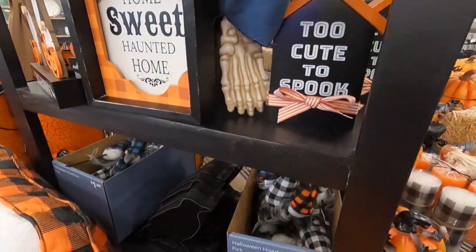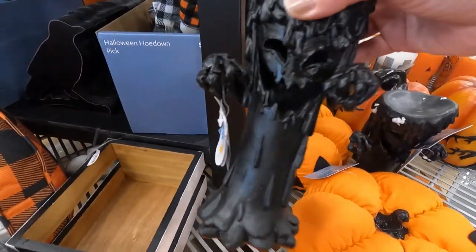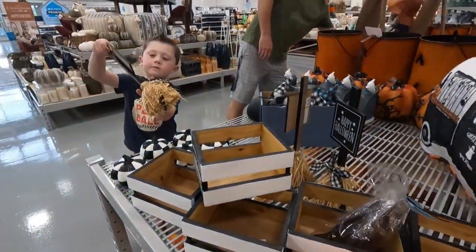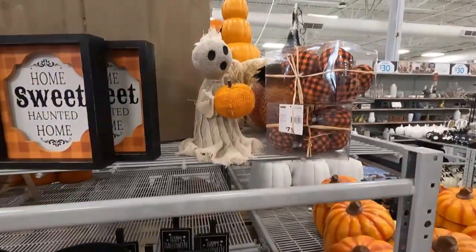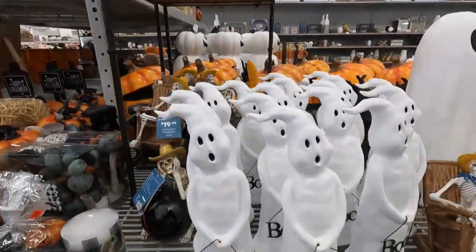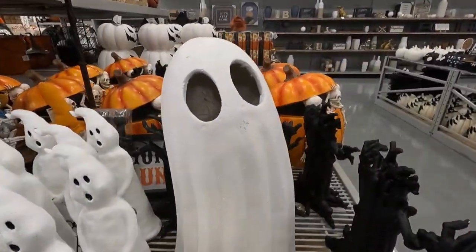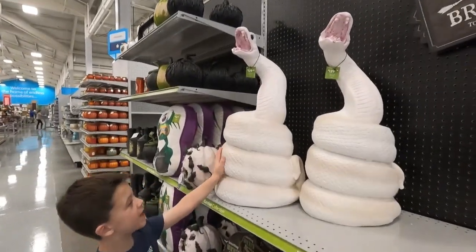Too cute to spook! They have some candle rollers! And a spooky tree! That's cool! Very cool guys! And another little one right there! Lots of ghosts! I love this one! So cute! Look at that snake, Ryan! It's big!